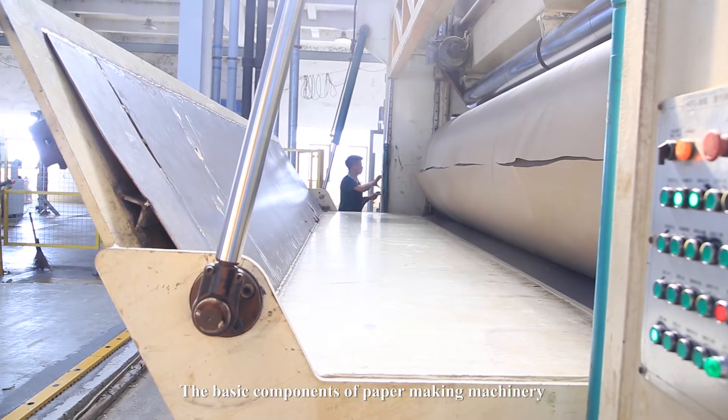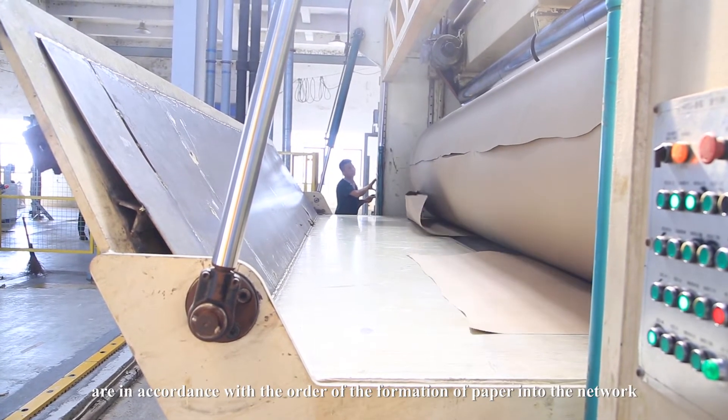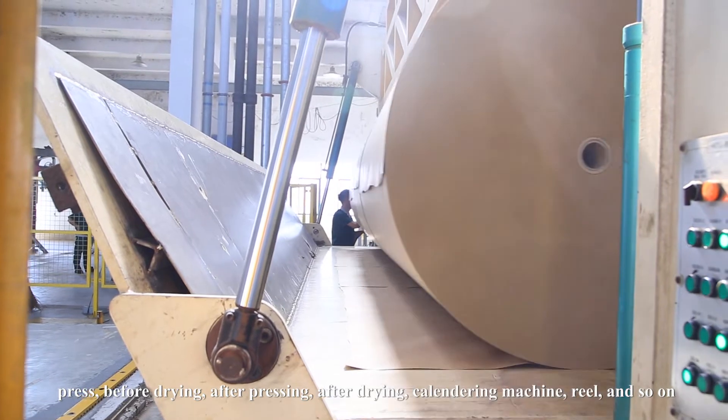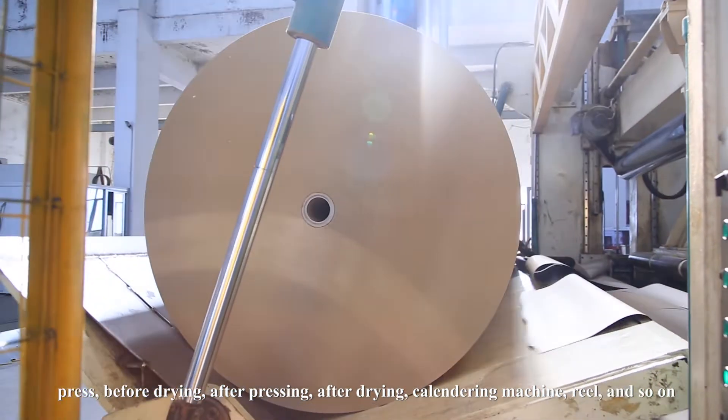The basic components of paper making machinery are, in accordance with the order of the formation of paper: the wire section, press, before drying, after pressing, after drying, calendaring machine, reel, and so on.